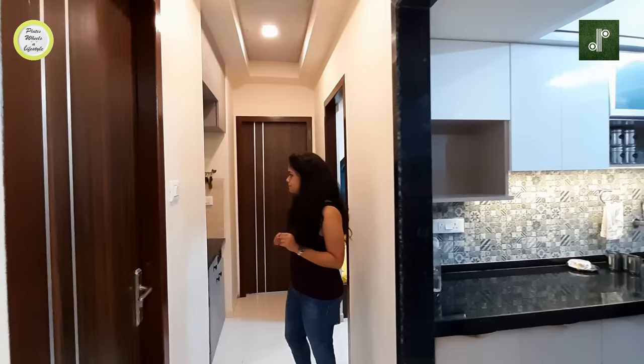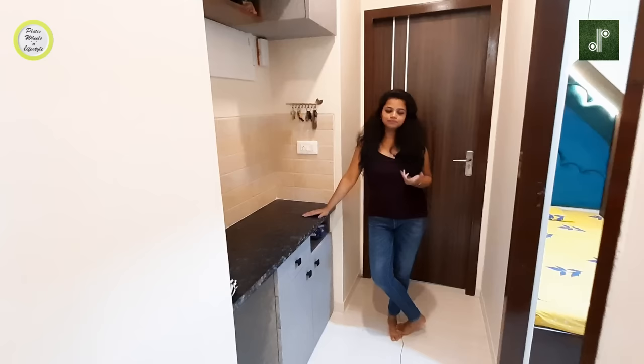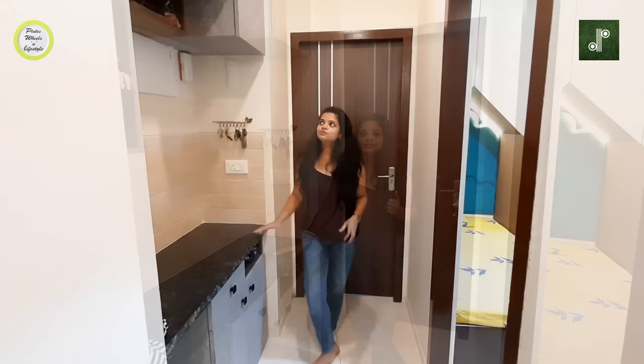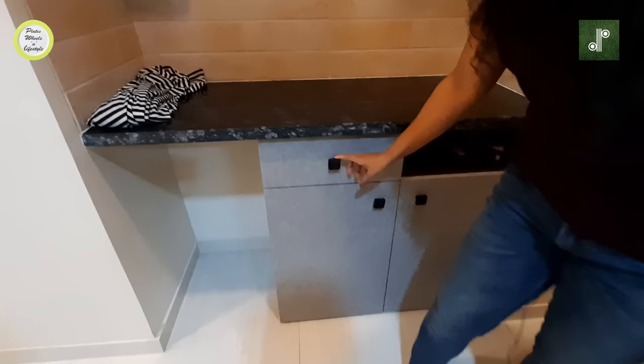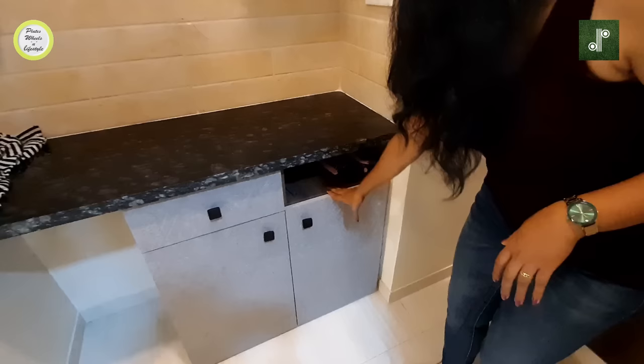In this area of the flat, there are different requirements — some people make it a temple, some use it for storage. We decided to design something unique rather than just packing it in. We created a display for artifacts with hydraulic storage above and additional storage with a drawer. The client's requirement was to also place a stool here, so we kept it open and accessible, with an open space for towels.